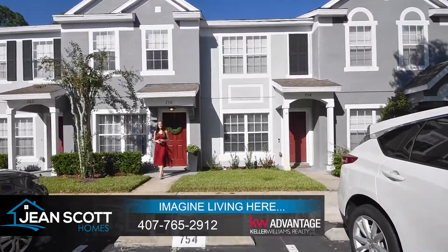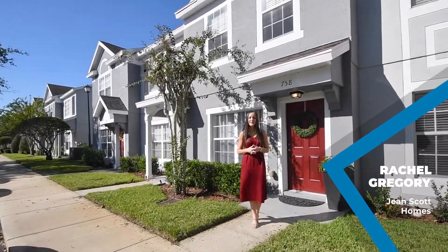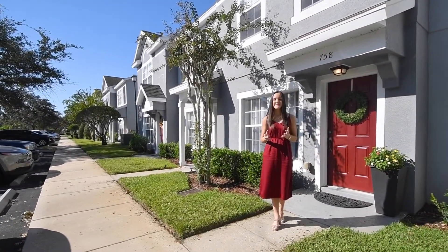Hi there, I'm Rachel Gregory with Jean Scott Homes at Keller Williams Advantage Realty. I'm here in Sanford's gated community of Dunwoody Commons at our brand new listing.